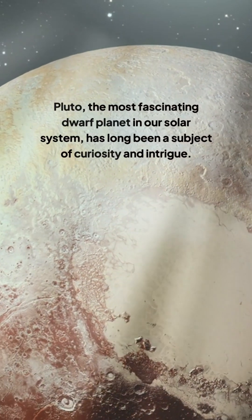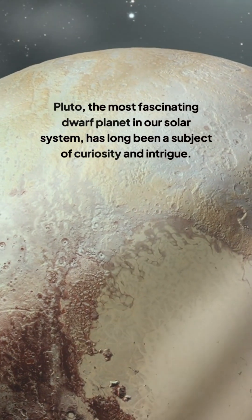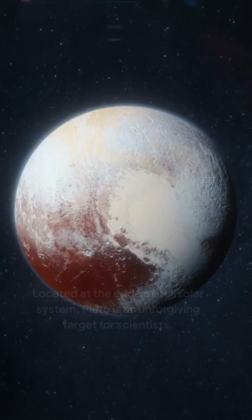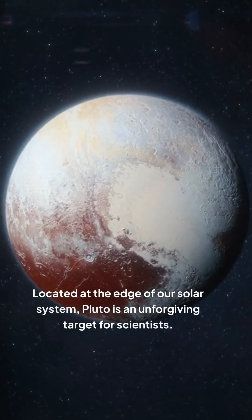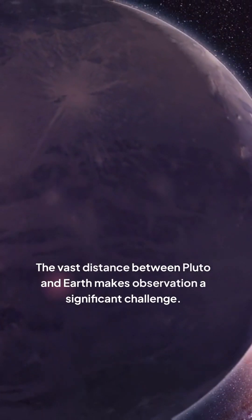Pluto, the most fascinating dwarf planet in our solar system, has long been a subject of curiosity and intrigue. Understanding Pluto's geology is no easy feat. Located at the edge of our solar system, Pluto is an unforgiving target for scientists. The vast distance between Pluto and Earth makes observation a significant challenge.